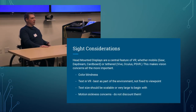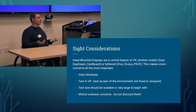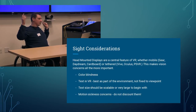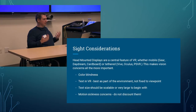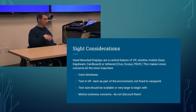Sight considerations: head-mounted displays are the central feature of VR — whether mobile like Gear VR, Daydream, or Cardboard, or tethered like the Vive, Oculus, or PlayStation VR. The display is mounted on your head and covers your field of vision out to about 120 degrees, tracking your head and drawing objects around you. Because vision is the primary sense used, any vision impairment will cause problems. Color blindness, text in VR best placed as part of the environment rather than fixed to a viewpoint for nausea reasons — these are basic things to take into account.